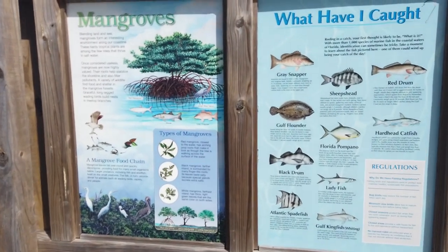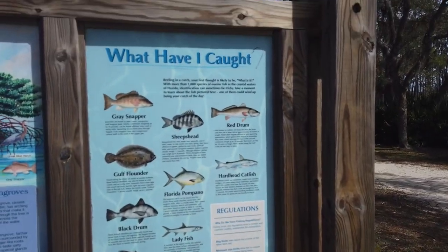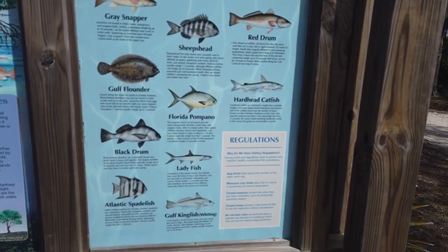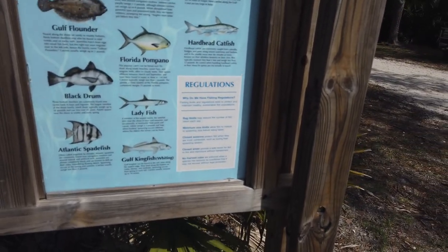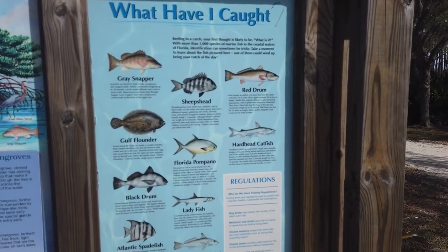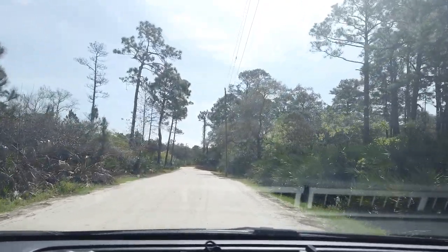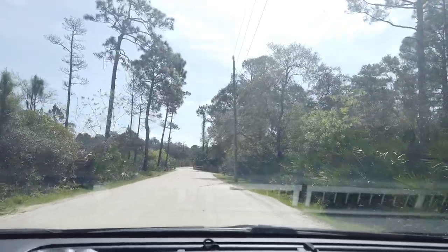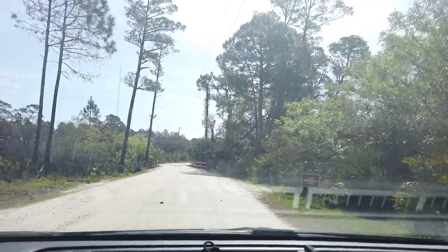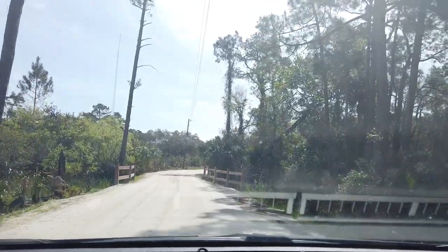Here is a nice little information sign about the mangroves in the area, and also what fish species you can catch here in the Florida waters around this area, so you can identify what you have and whether it's currently legal and in season to keep that fish. Right now we're heading to the campground area of Favor Dykes State Park to get a look at the ranger station, the campground, and a few nature trails in that area.